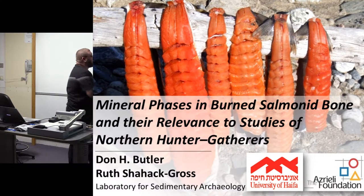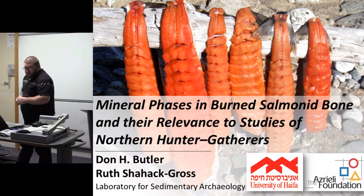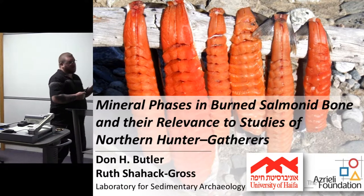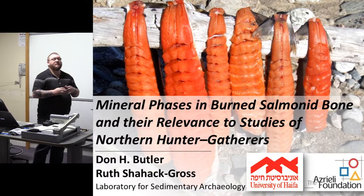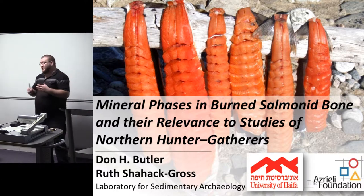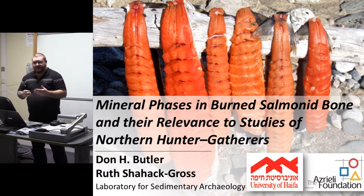My name is Don. I'm from the Laboratory of Sedimentary Archaeology at the University of Haifa. Today I want to talk a little bit about some of my recent research. It's all about method development. I've just finished up the experimental phase of the research and I'm currently organizing some archaeological case studies to test these methods out on.